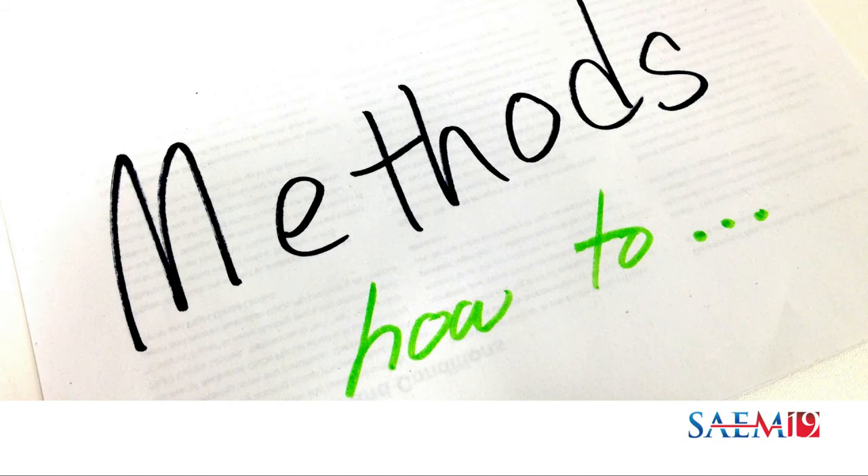Moving on to the methods — the purpose of the methods is really to tell the reader what you've done with enough detail that they could actually replicate your study. Think of your methods section as your how-to guide. Key components include your study design, who your participants are and how they were selected, and what instrument you were using. If this is a new instrument you developed, make sure you include detail about the development process and the validity evidence gathered to support it. You also want to include all the activities that go into your study protocol as well as your data analysis.